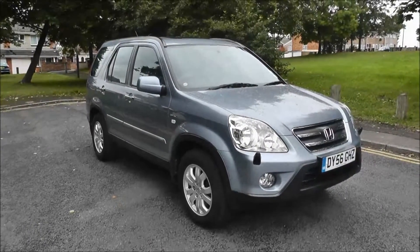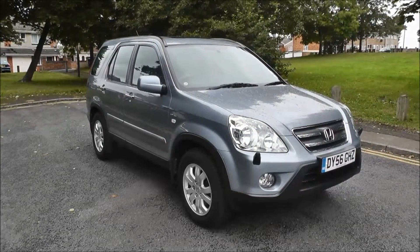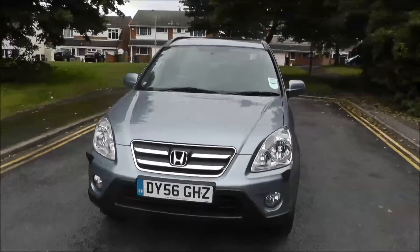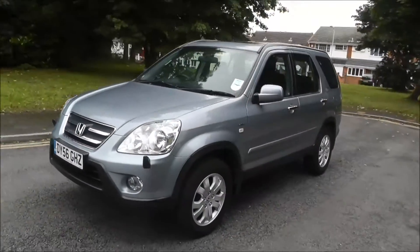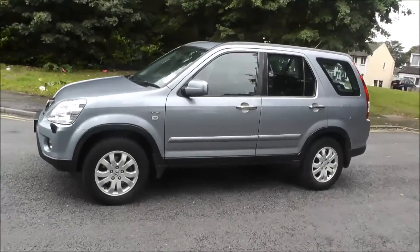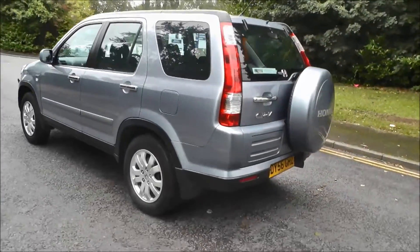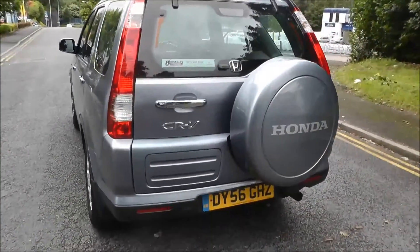Hello and welcome to Brindley Honda Wolverhampton. Here we have a Honda CR-V 2.0 i-VTEC Sport 5-door, finished in blue silver, registered in 2006 on the 56 plate. This vehicle has covered 54,200 miles. It has an automatic gearbox and the road tax for 12 months costs £280.